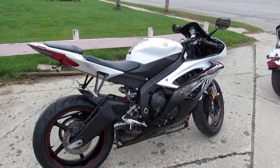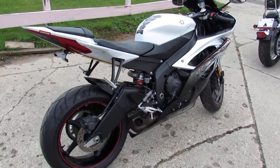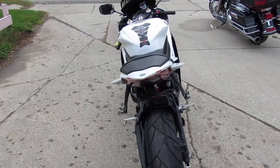Hey everyone, check out this used 2012 R6 crotch rocket for sale. Only 8,030 miles. It's a sharp bike. Pearl white paint is perfect. Loaded with extras.